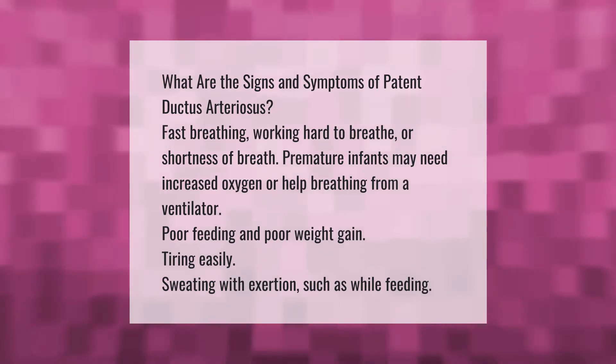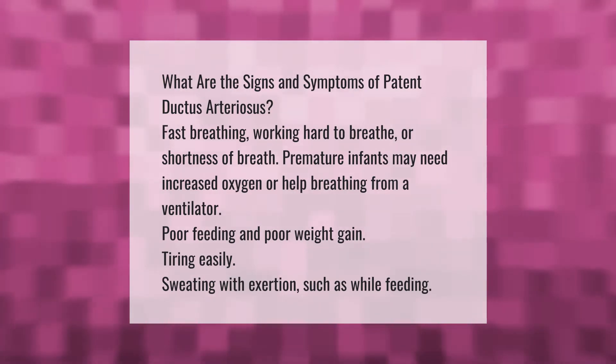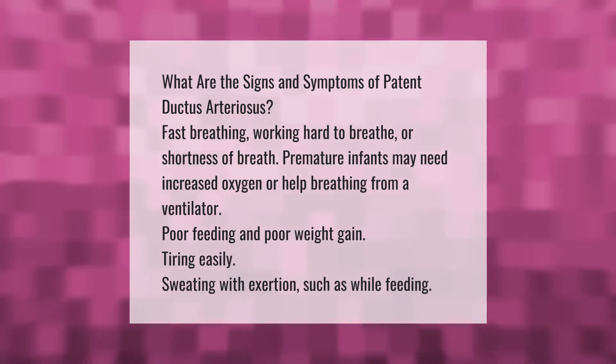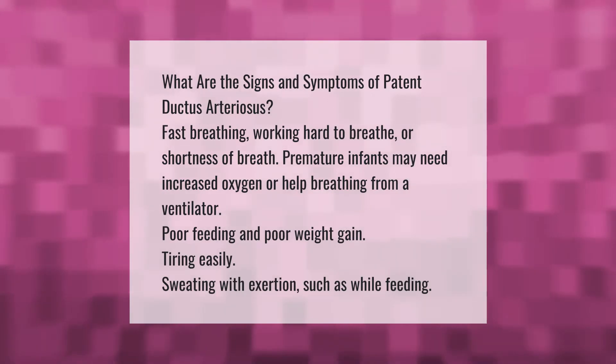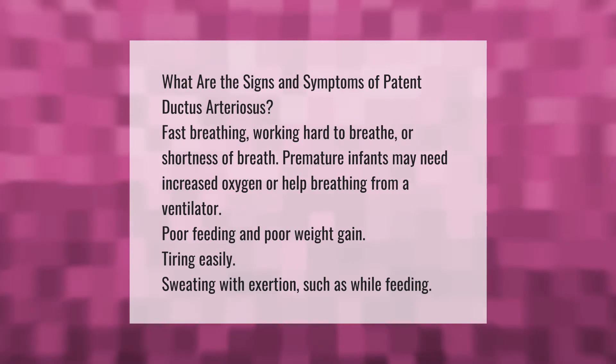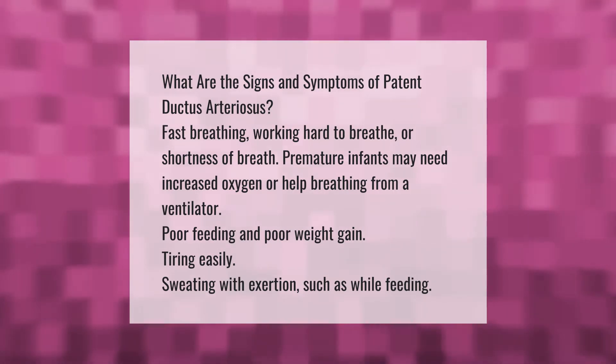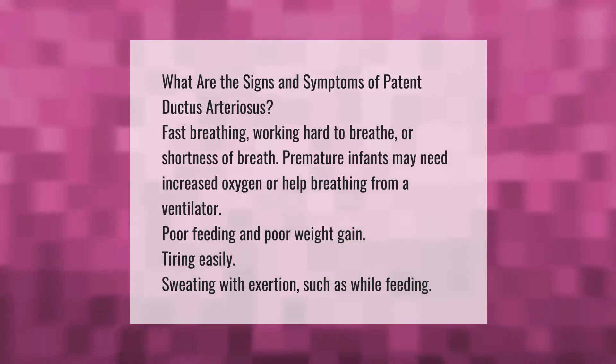What are the signs and symptoms of patent ductus arteriosus? Fast breathing, working hard to breathe, or shortness of breath. Premature infants may need increased oxygen or help breathing from a ventilator. Poor feeding and poor weight gain, and tiring easily.